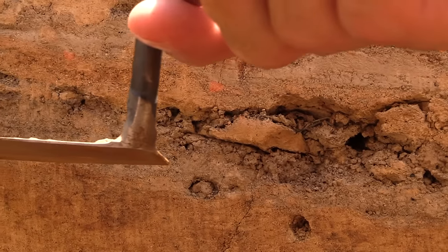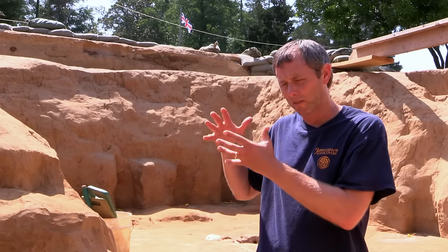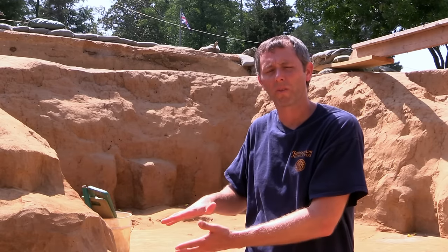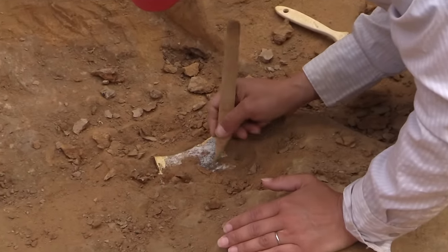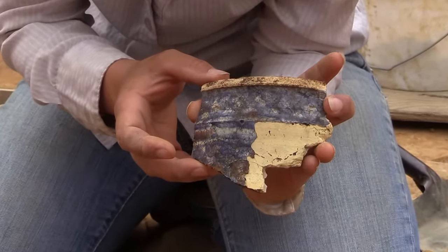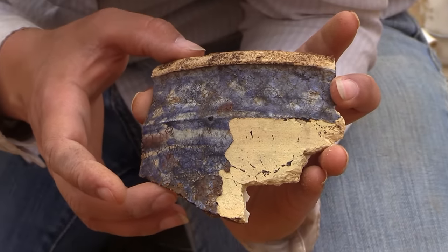The top two layers are what we call the occupation level. That level was all throughout the cellar and it just kind of settled into the well shaft. We found a few artifacts in there including a beautiful section of a Delft drug jar — an apothecary jar with tin glaze that would have been made in the Netherlands. We find a lot of those, but this is a rather large one compared to the norm.